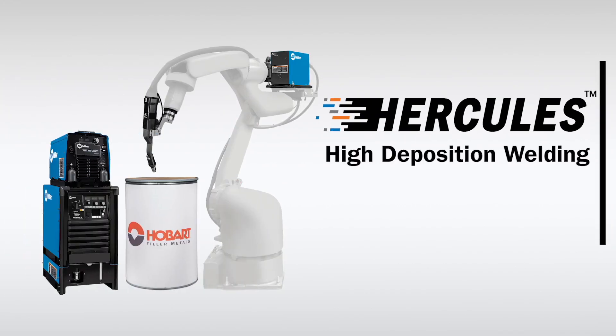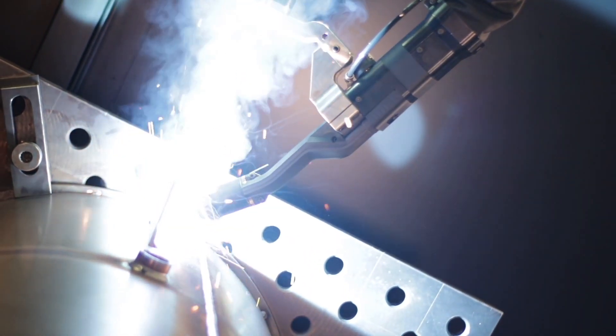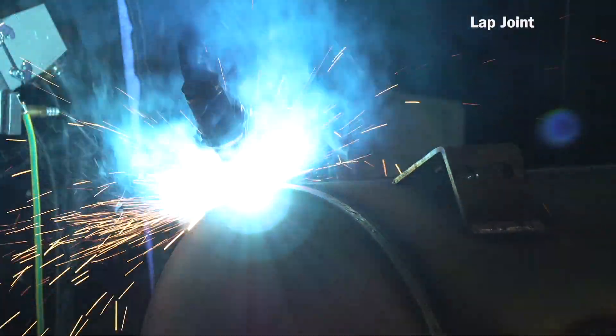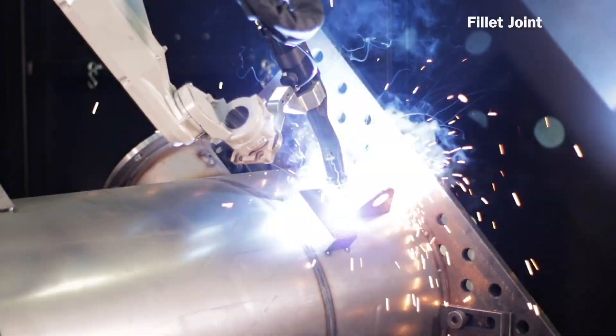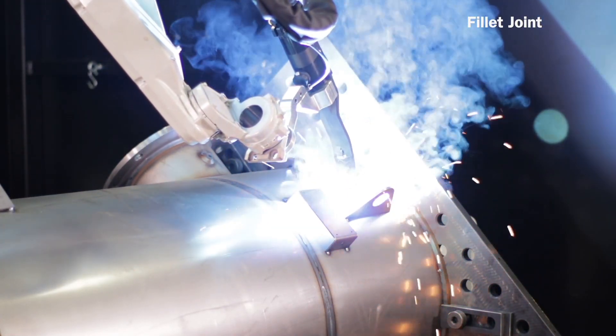Miller, Hobart and Tregascus would like to introduce you to Hercules, a new high-deposition MIG welding process. Hercules is a single-wire GMAW welding system that sets the bar for state-of-the-art welding deposition rate. See how the world of welding will change to meet the demands of tomorrow.